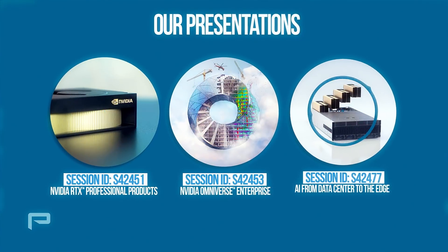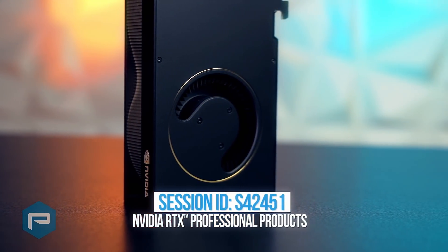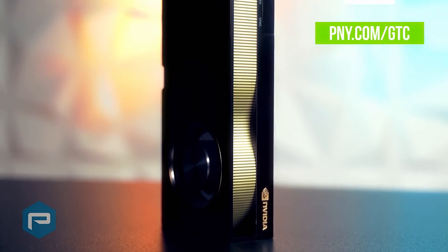At GTC, P&Y will be delivering three in-depth presentations. This session covers the NVIDIA RTX family of professional graphics boards, with a special emphasis on recently introduced products, industry-specific advantages, and use cases.